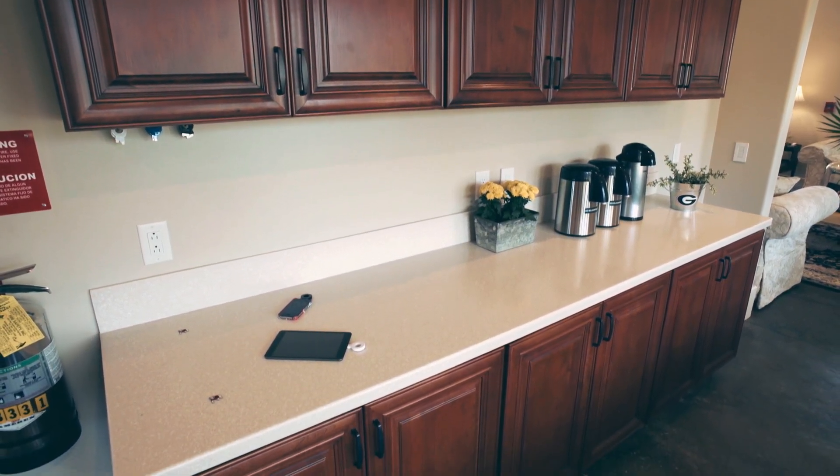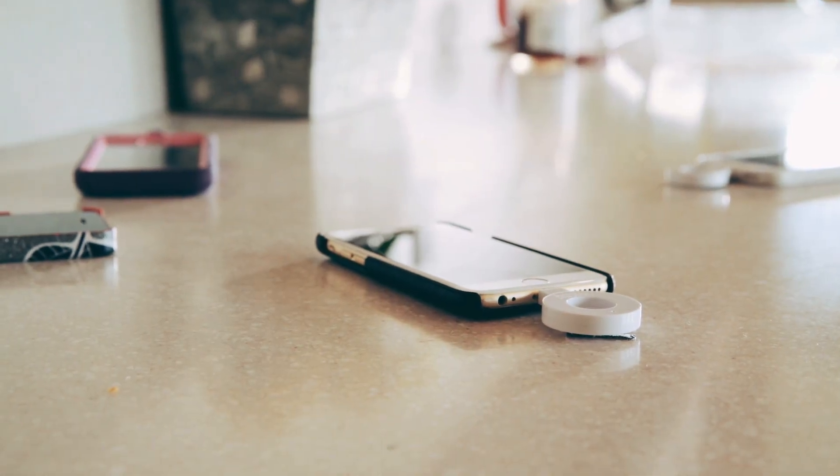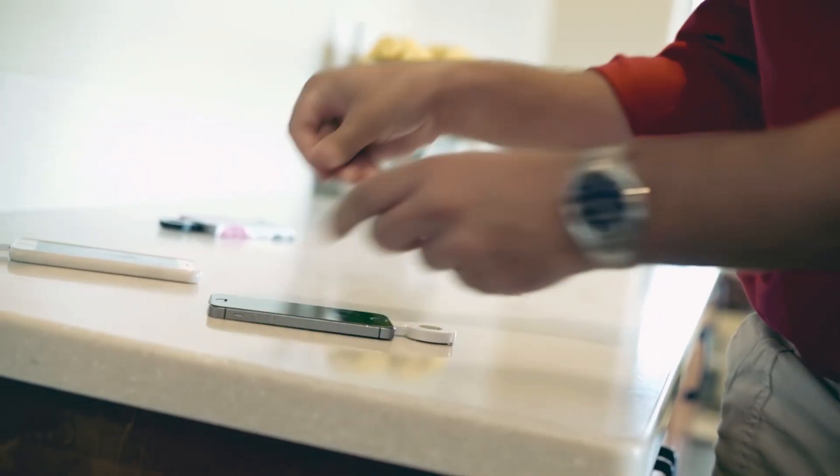The DuPont charging surfaces fit right into the whole theme of the house. When I first passed by the DuPont booth and I saw the charging stations aquarium, I said whoa — this fits the house, because the house we're looking at technology to make life simpler for people.